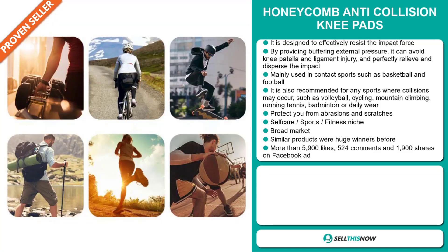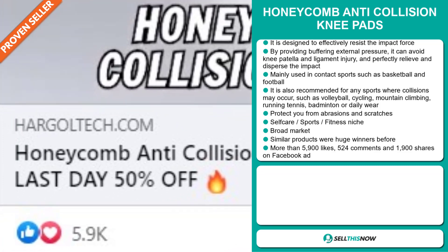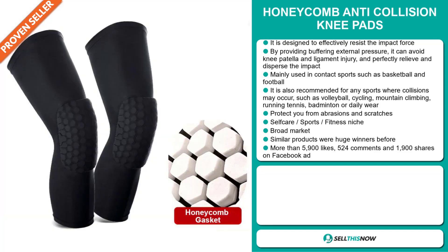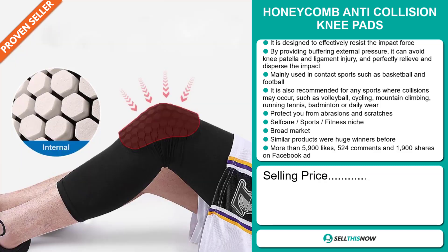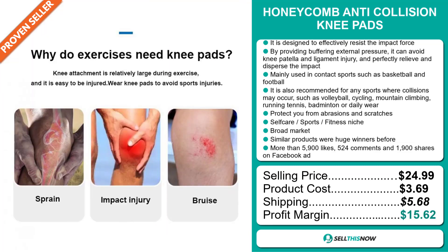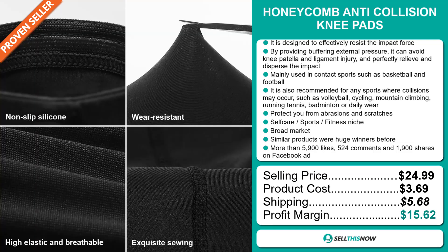The Facebook ad has more than 5,900 likes, 524 comments, and 1,900 shares. The selling price for the Honeycomb Anti-Collision Knee Pads is just under $25, whereas the product cost is only $3.69. Shipping will set you back $5.68, so you're looking at a good profit margin of $15.62. Sell this now!